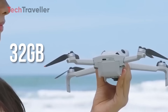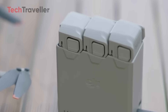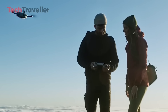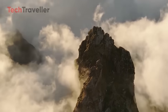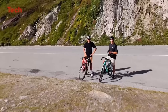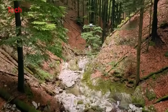As for storage, 32GB of built-in internal memory is expected — great for backup when you forget your microSD card. Battery life is getting a noticeable boost too. The standard battery is rumored to offer up to 45 minutes of flight time, and if DJI releases a plus battery, we could be looking at over 50 minutes in the air. That's a major leap from the Mini 4 Pro's 34-minute base time. The Mini 5 Pro will use the O4 transmission system, giving it a range of up to 20 kilometers — the same as the Air 3S and Mini 4 Pro, still among the best in the industry.